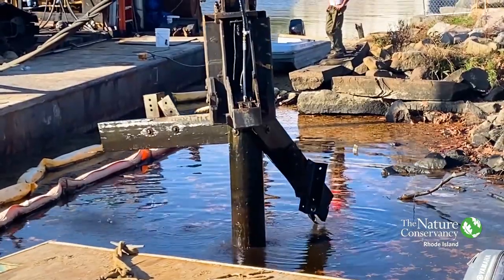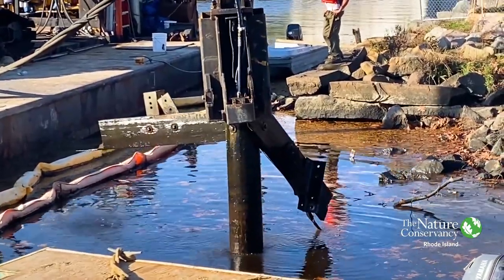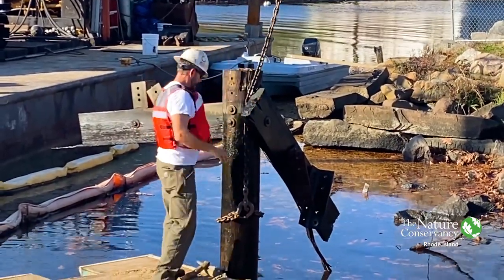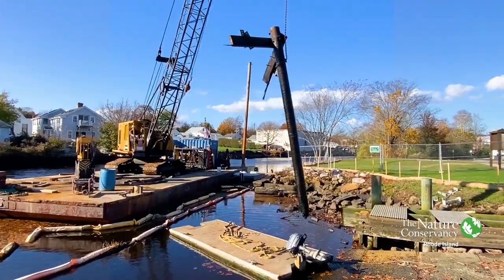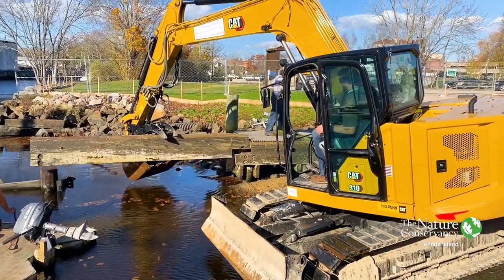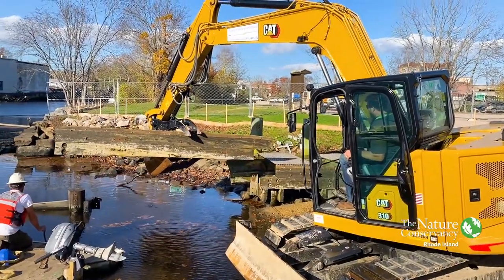So we're going to tackle some of the issues here at this boat ramp first by demolishing the fixed dock, pulling out the piles and the existing timber, and we're going to replace it with a floating dock system, which will be more accessible to everyone during all tide cycles. We're hoping that we'll take care of all the issues out here.